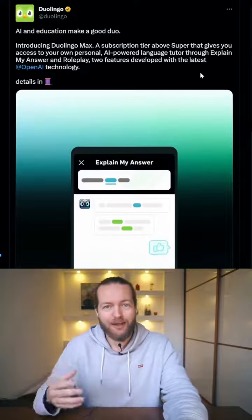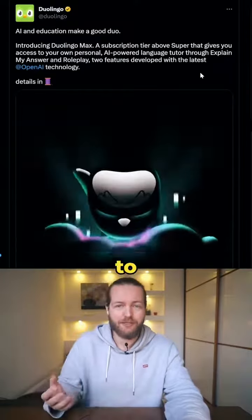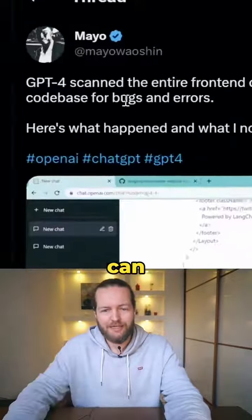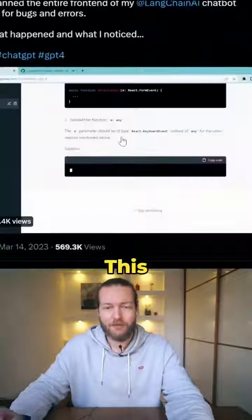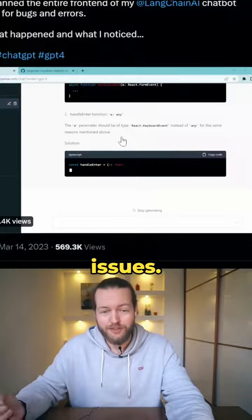Duolingo, a language learning app, is using it to have your own personal tutor. It can scan your entire front end and find bugs and errors, and this also includes security issues.